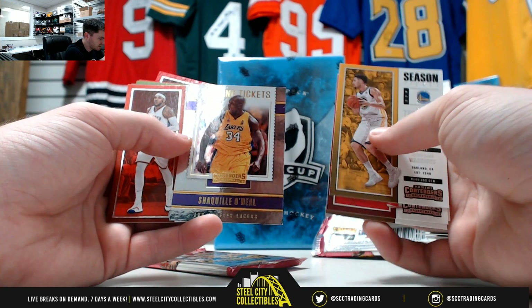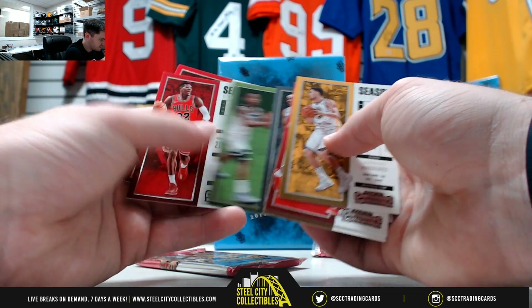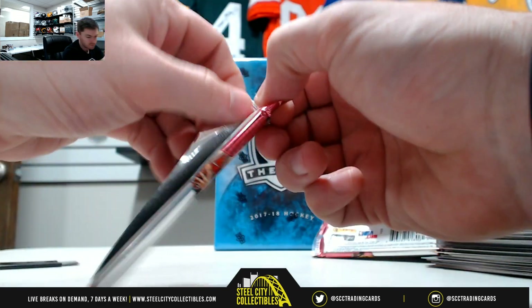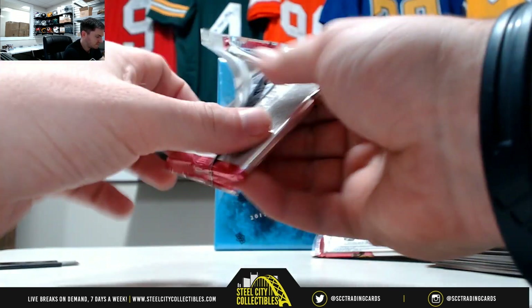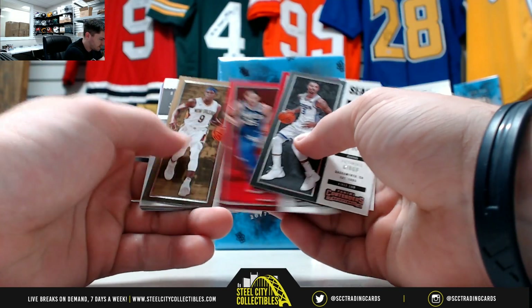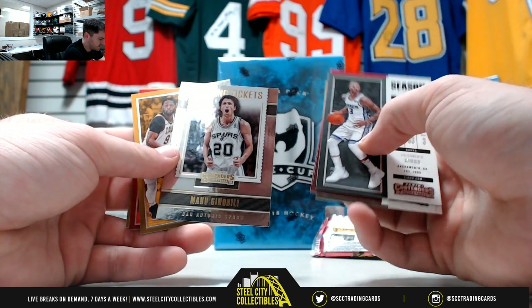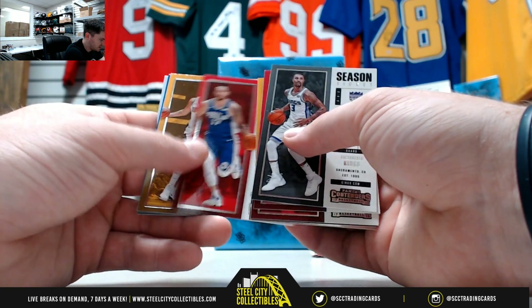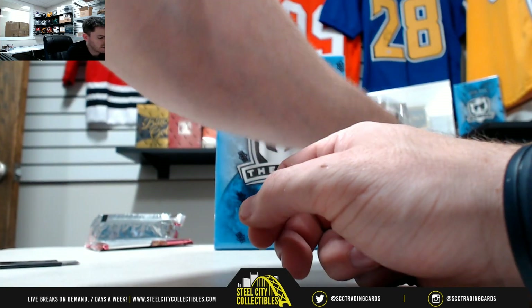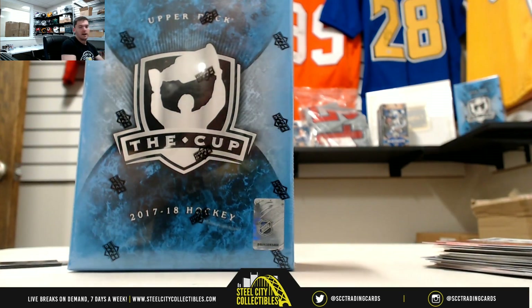Nice one there — Winning Tickets, Shaq. George Hill, DeMar DeRozan, Ben Simmons, Rajon Rondo — Winning Tickets, Manu Ginobili. D. Wade, J.J. Redick. That does it for our 17-18 Contenders Basketball. Next up our big one — we have 17-18 Upper Deck The Cup.